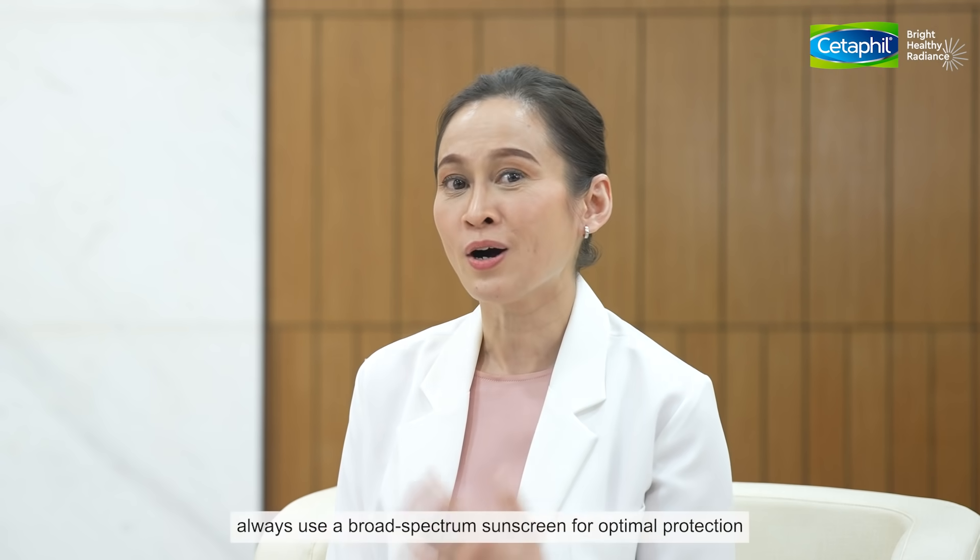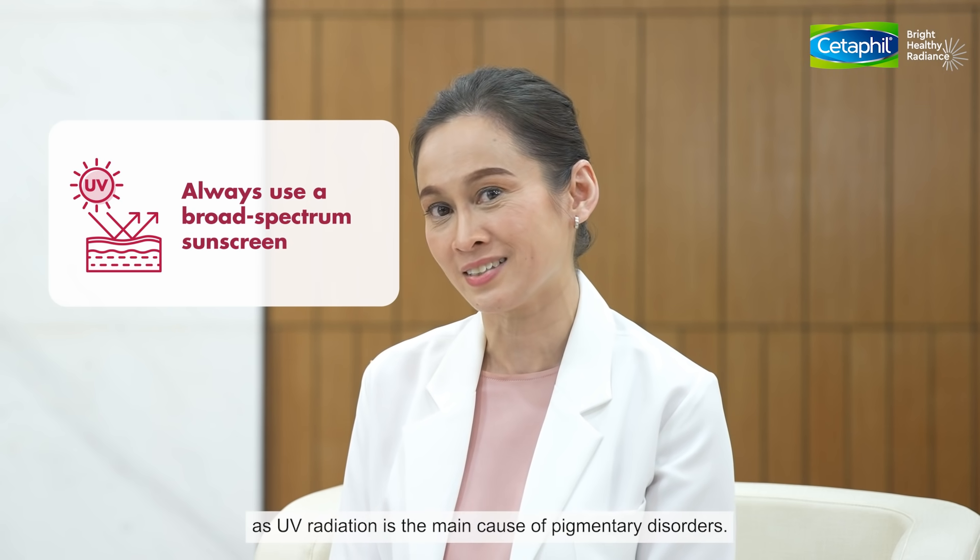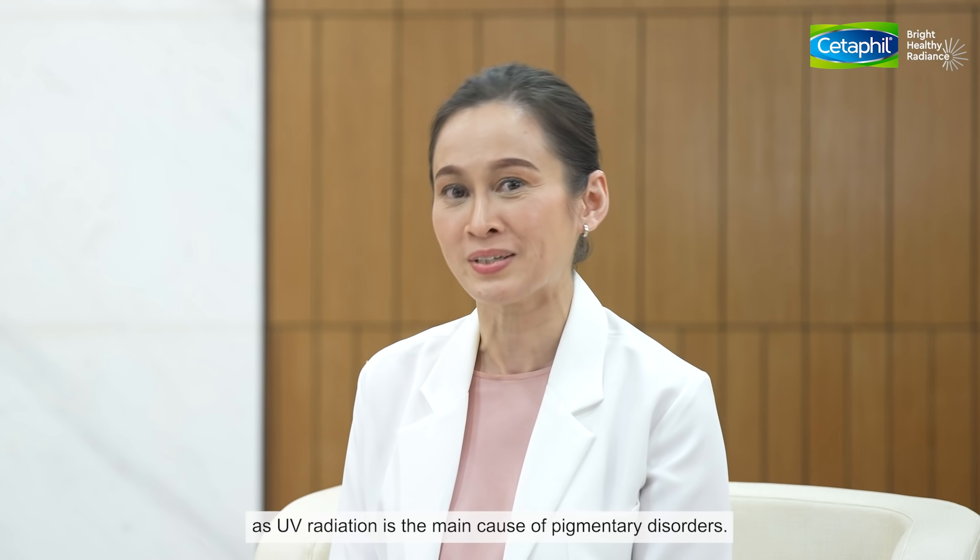Most importantly, always use a broad spectrum sunscreen for optimal protection, as UV radiation is the main cause of pigmentary disorders.